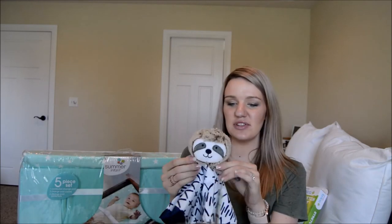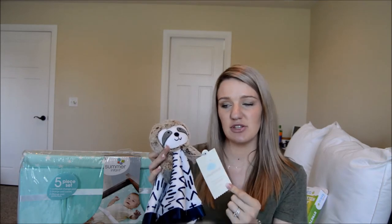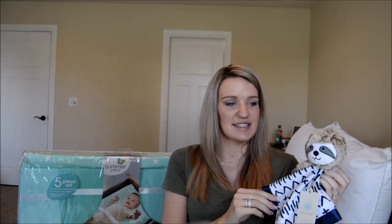Next is this cute little snuggle — also Cloud Island so it's from Target. I'm not sure of the price but it's so cute and it matches some of the PJs we got. Madeline has already claimed it as hers, so we'll have to figure that out when baby arrives. They also have a unicorn one that I might get for Madeline as her gift from the baby.